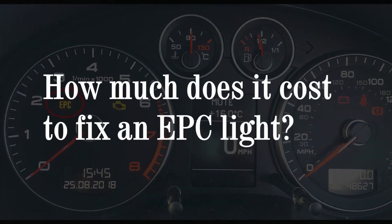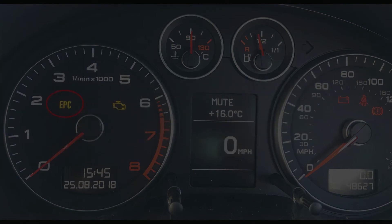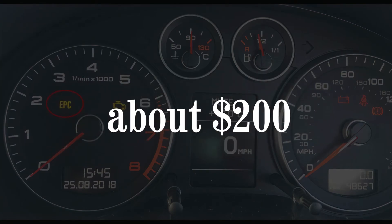How much does it cost to fix an EPC light? The cost to fix an EPC light on, for example, a Volkswagen is about $200.